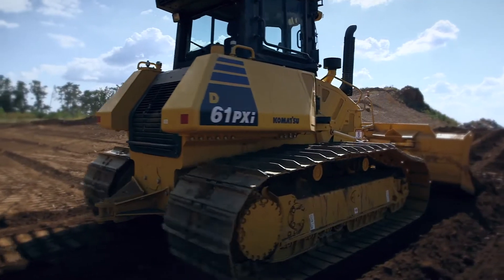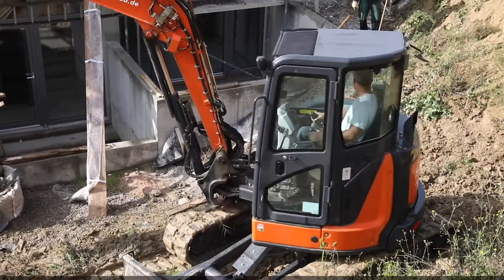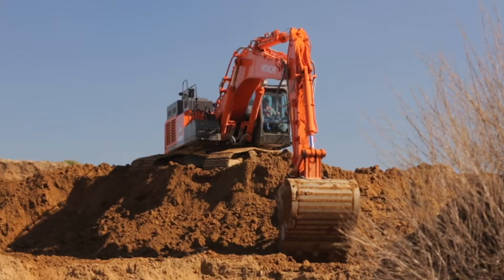Maybe one day we might go fully electric. We see for the future that we're definitely moving into battery and electric driven machines, especially for example in Norway, where the government is really pushing the construction industry toward battery driven and electric driven machines. We are incorporating technology from other Hitachi Group companies — like electric systems from trains — in order to reduce the total cost of ownership for the customer.